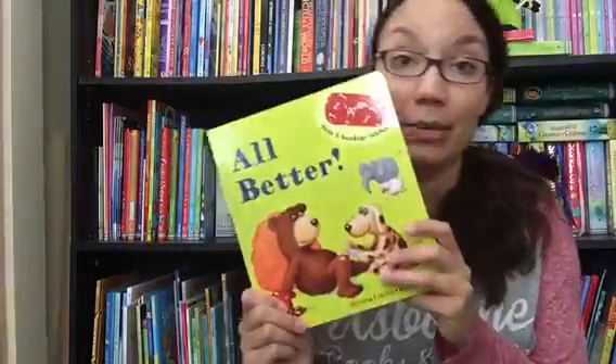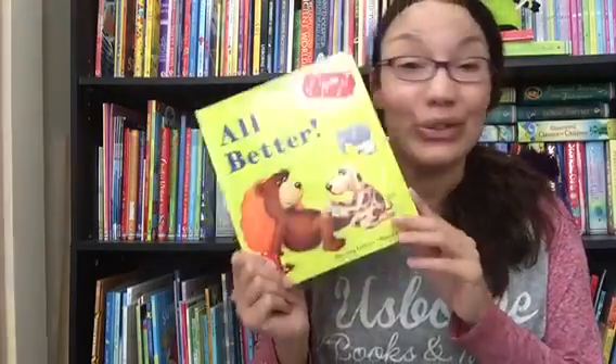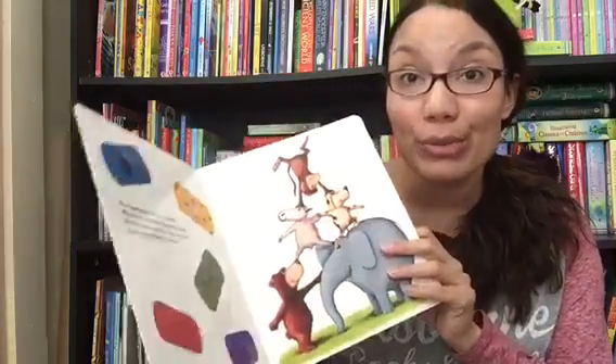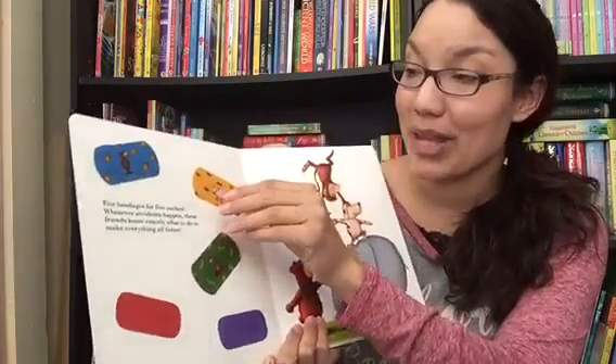"All Better" is a top, top seller. Whenever it goes out of stock and comes back, it sells out really quickly again, so if you're in love with this one, snag it now — don't wait. What makes it so great is it comes with reusable, removable sticker band-aids, and you can see a couple of them already floating on the pages.